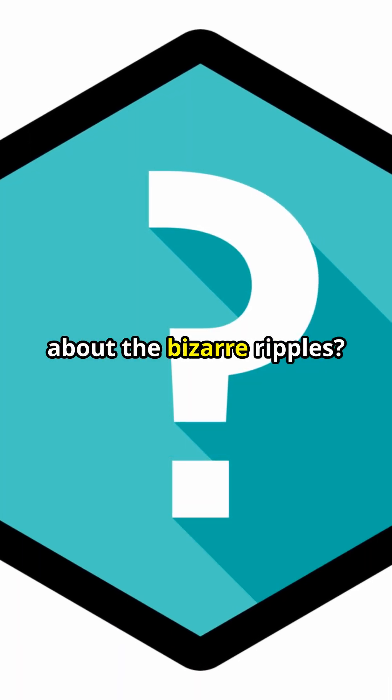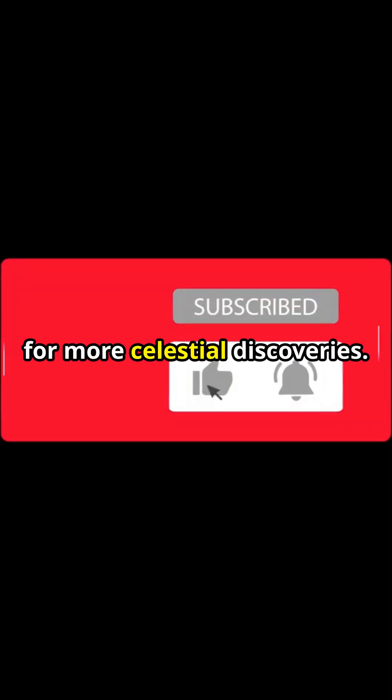What do you think about the bizarre ripples? Let us know in the comments, and don't forget to like and subscribe for more celestial discoveries.